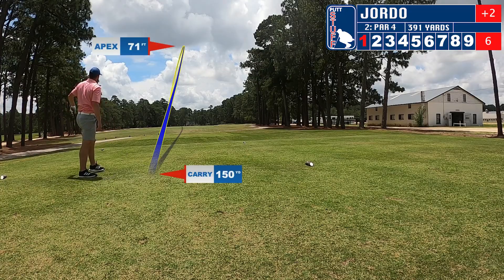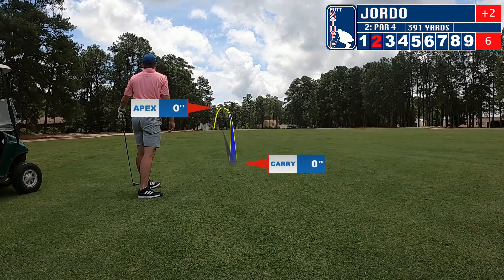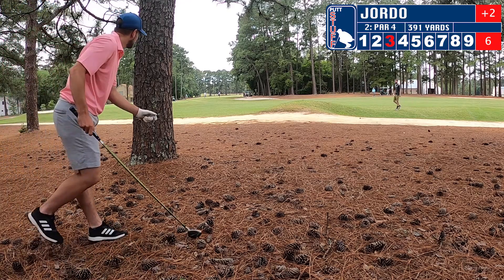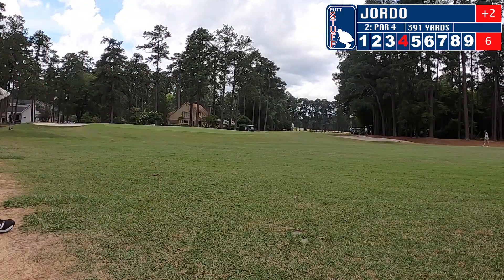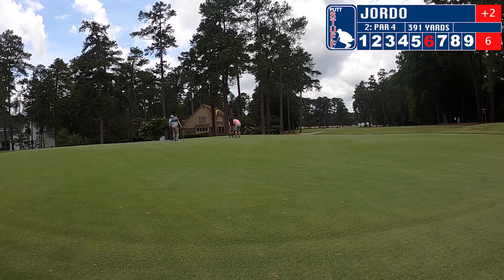Hit a great drive on hole two. The carry was a little off but we're in the middle fairway. A decent shot with my hybrid, then behind the tree I duff the shot — mess up the camera too so we get a little time lapse. We're on the green; the greens were very large and gettable, not too much slope, but I just miscalculate and end up three-putting. That leaves us with a seven on hole number two.